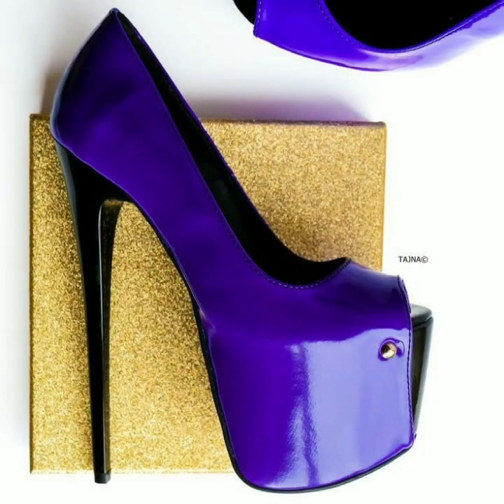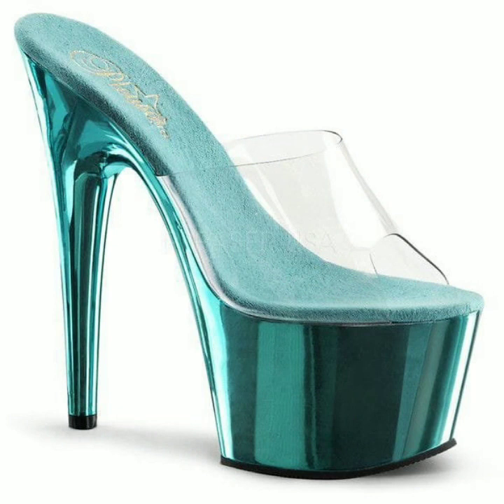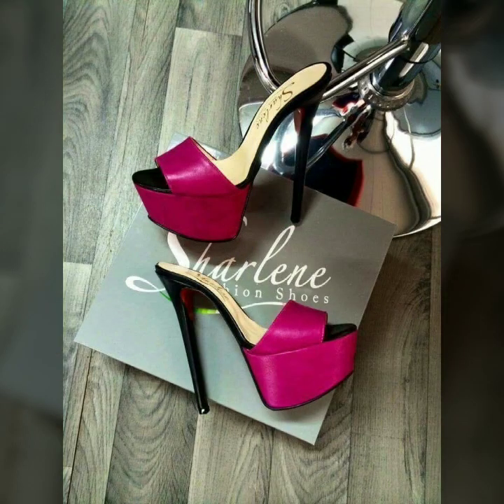Friends, I always try to bring useful videos and useful content for you, so please don't forget to like my video and don't forget to share my video. Also give feedback in the comment section about my collection — how were the designs of beautiful and trendy woman high heel and super high heel designs.